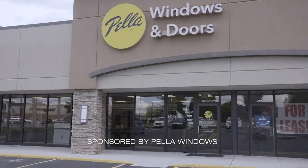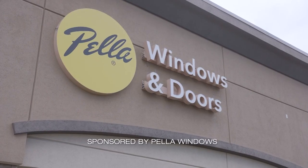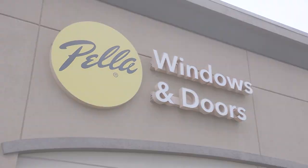I am here at Pella Windows and Doors with owner Mike. Thanks so much for having me out. Very excited to talk about some front door designs today, but first off, how are you?